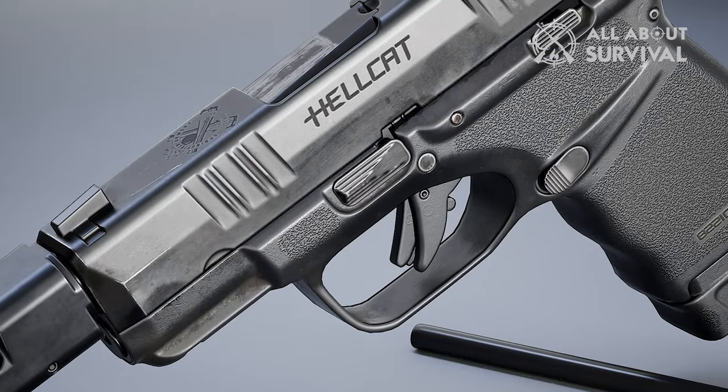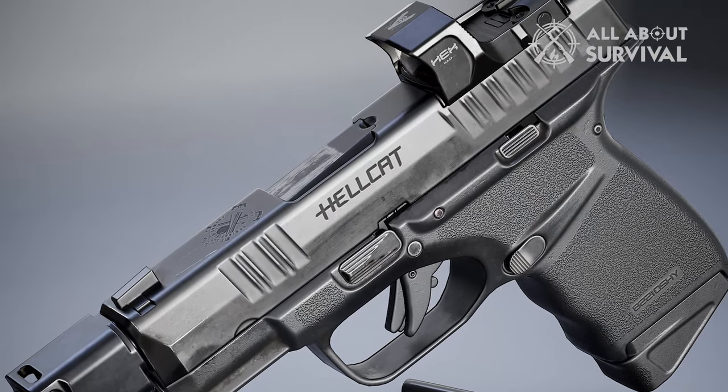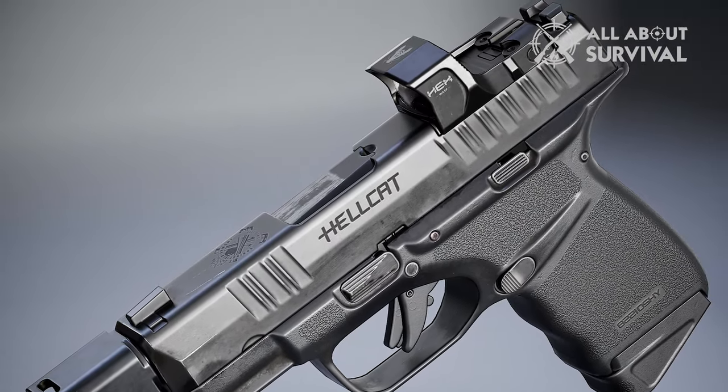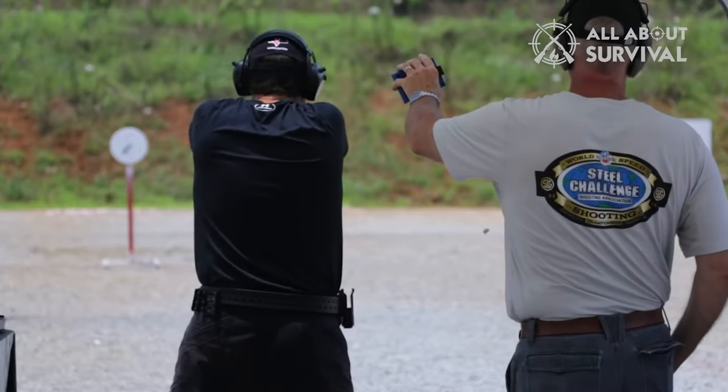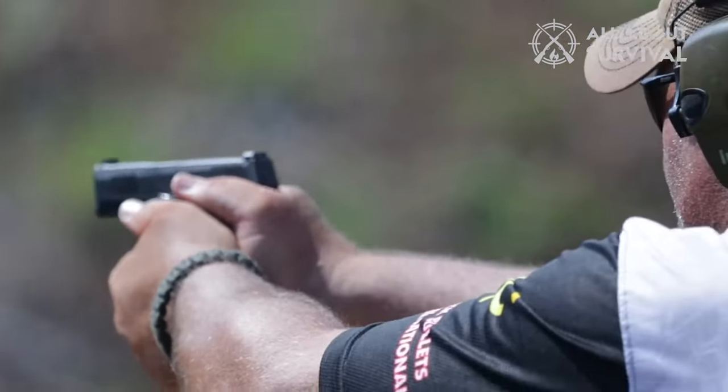Now let's get down to business. You'll find some of our defining features, pros and cons, and what we did and didn't like about each gun. Plus, we've thrown in a bunch of sweet comparison pictures between the two, so you can finally see what we mean.